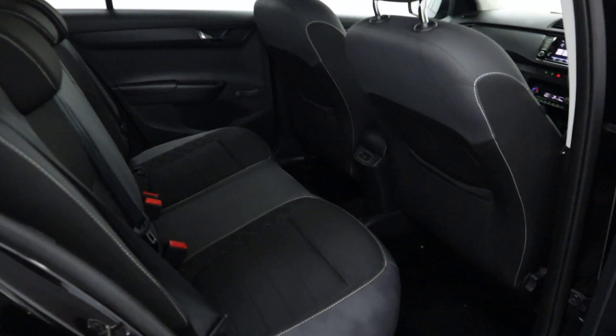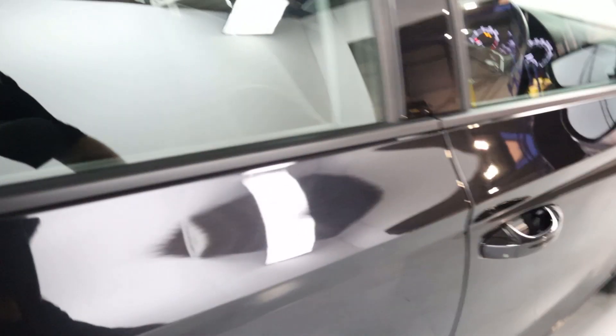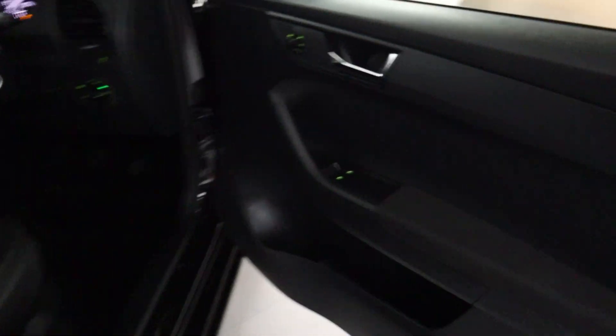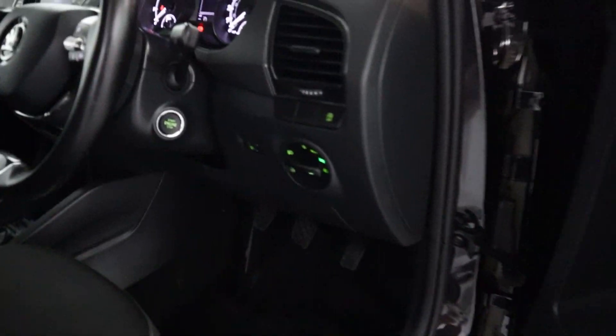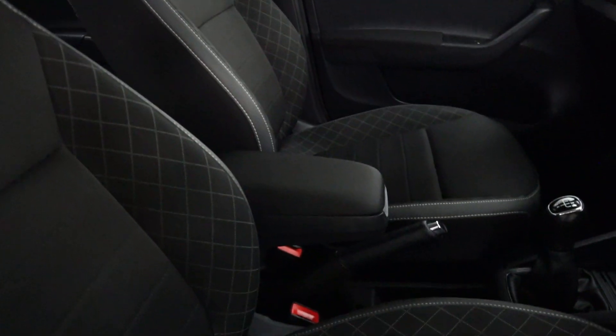In terms of the interior, there's plenty of legroom with full cloth seats and storage behind the seats. Nice and comfortable with window controls up front, automatic headlock controls, and push to start with cloth seats and an armrest up front as well.